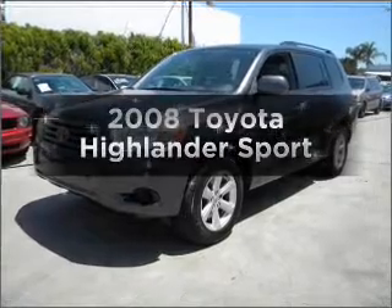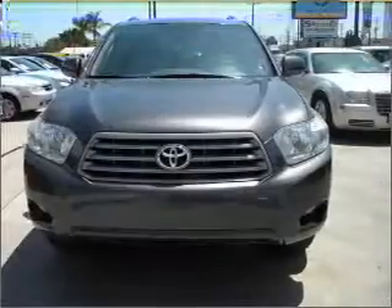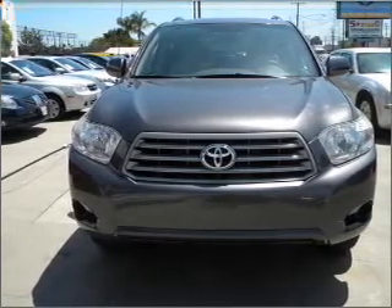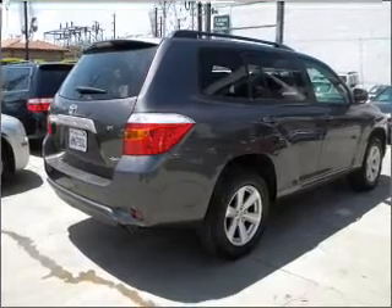Presenting the 2008 Toyota Highlander. If you're looking for an automobile with great attributes, look no further. With a reliable six-cylinder engine connected to a smooth-shifting five-speed automatic transmission, premium wheels give a more luxurious look.